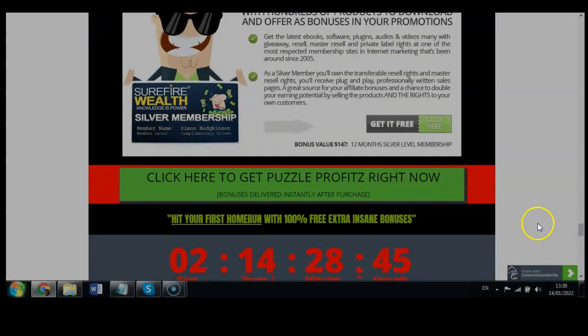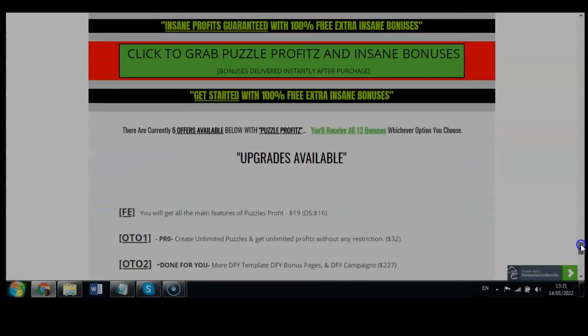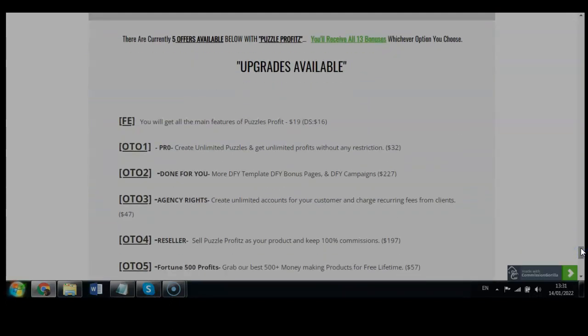If you click to get Puzzle Profits right now, you will also get my bonuses delivered instantly after purchase. My bonus bundle page expires in two days and 14 hours from today, January 14th. All 13 bonuses are worth over $3,000. Just use one of the green buttons to go to the Puzzle Profits sales page, and automatically when you purchase — even just the front end at $17 — you will still get my bonuses.